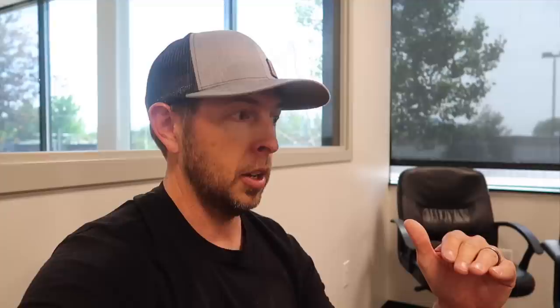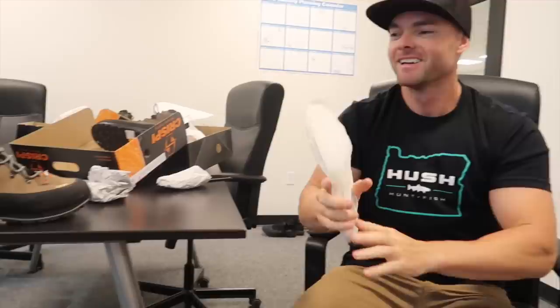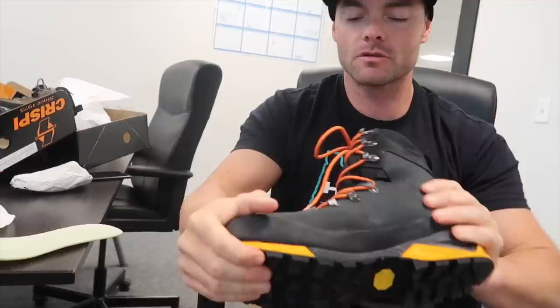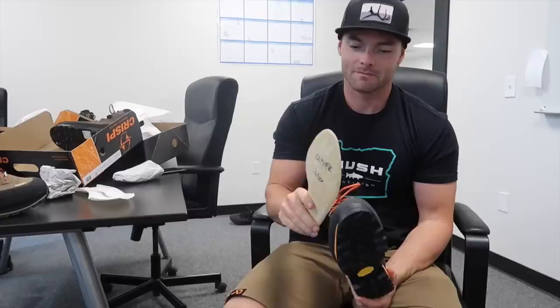The second thing is the flex rating. Krispy's website and YouTube channel cover every boot they offer and give it a flex rating. The scale goes from one to five. The Laponia here is a one — super flexible, almost nothing there. All the way up to a five like the Burkstall right here. You can really feel how rigid it is when you try to twist or flex it. The whole thing is stiff — it's not just a three-quarter length shank style. That is more of a mountaineering-style boot for rocky terrain.